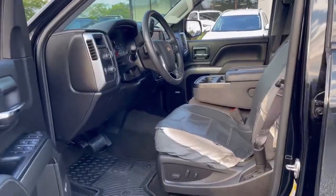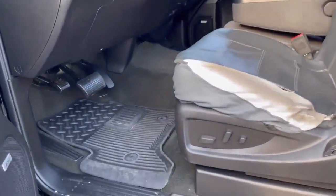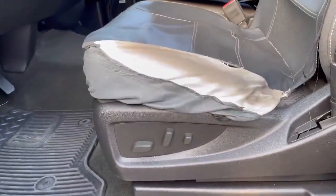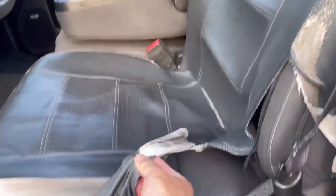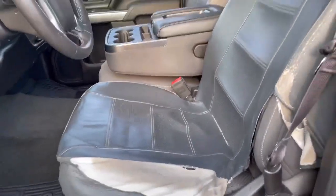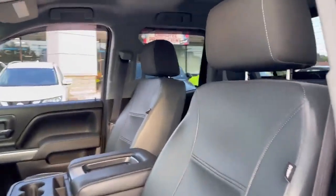When we open the door, we can see the vehicle comes with rubber mats, a power seat, and the previous customer put on seat covers to protect the vehicle. It shows the vehicle was taken good care of.